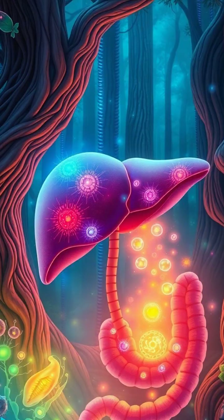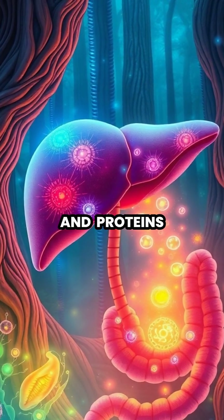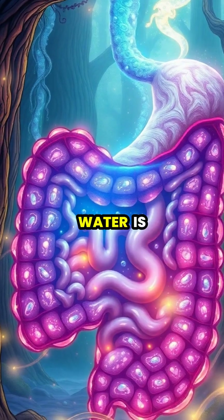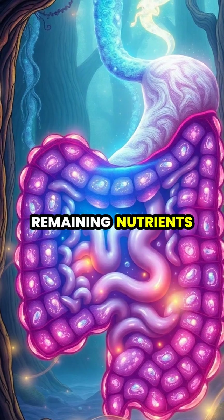The liver and pancreas release crucial enzymes that help break down fats and proteins, making them small enough to be absorbed. In the large intestine, water is absorbed back into the body while beneficial bacteria help break down any remaining nutrients.